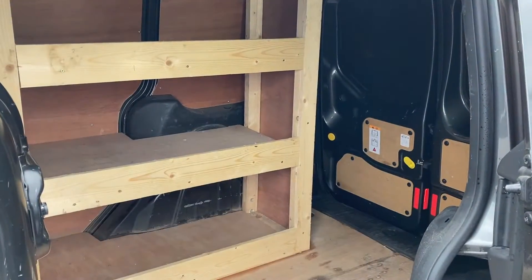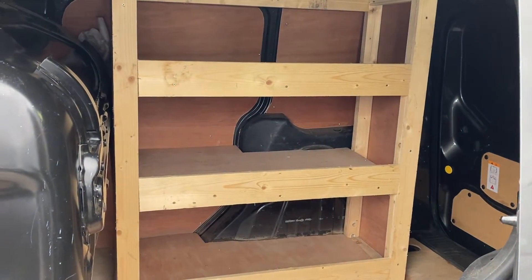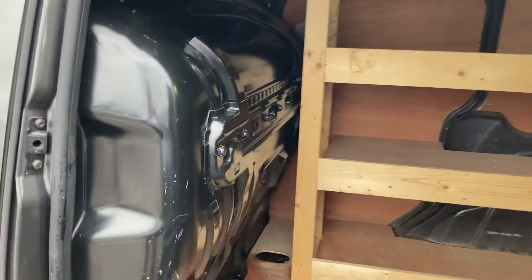In the rear, we have ply lining along with a shelving unit, which is great for any tools that you may have with you. As you can see, you also have a partition protecting you and your passengers from any moving objects that may be in the rear.